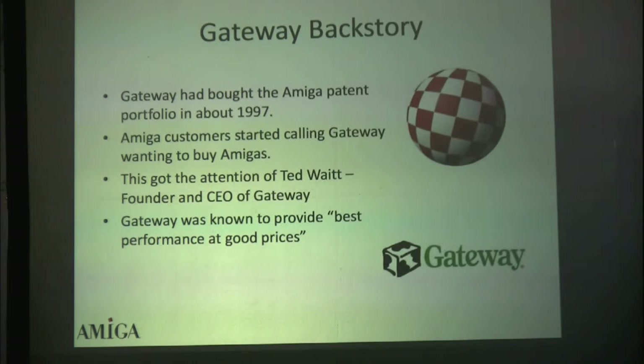The backstory is that in about 1997, Gateway had bought the patent portfolio of Amiga. Back then this was really quite significant — easy to forget. For instance, Amiga had a patent on the concept that if you click the right mouse button, the menu pops up. There were a number of very significant patents that were of extraordinary value to Gateway. They played it smart, waited until the bankruptcy, and essentially picked the assets up for very good prices.